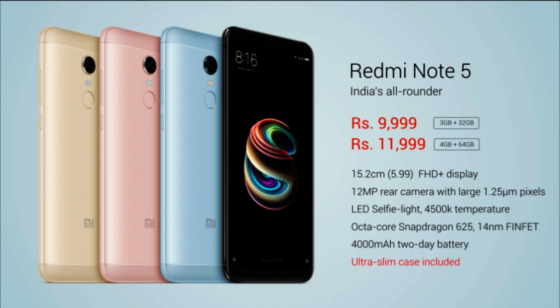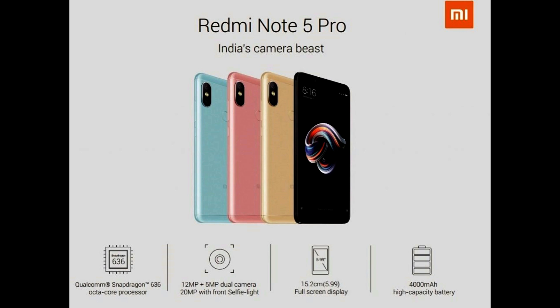The Redmi Note 5 is priced at 10,000 and 12,000 rupees for the 3 GB and 4 GB RAM variants. If you are a performance user or a gaming user, you can go for the Redmi Note 5 Pro because it has a better processor and better camera as well. Thank you guys for watching.